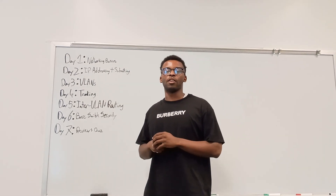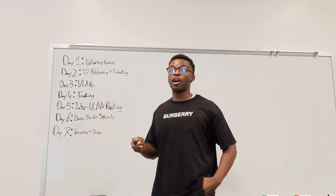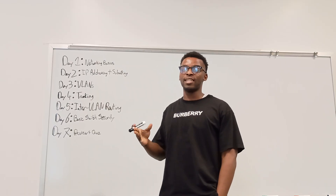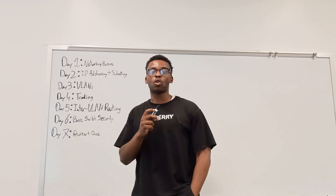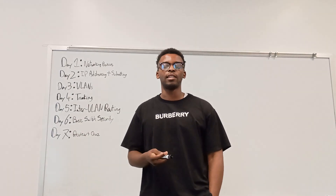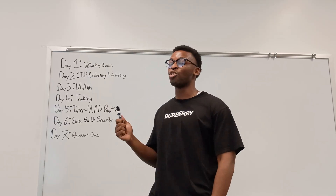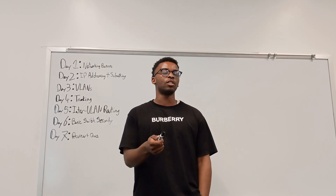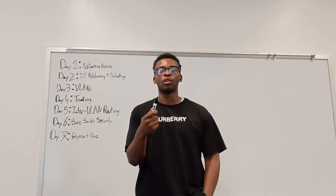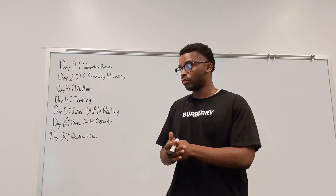Welcome back. As you can see by the title and thumbnail, I'll be showing you how you can pass your CCNA in 30 days. Quick disclaimer: this is not easy by any means. The CCNA is very difficult and doing it in 30 days is already quite a stretch, but if you're watching this video you're probably not average and you're probably not trying to settle for less.